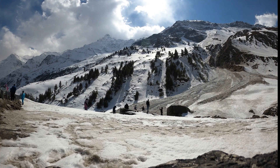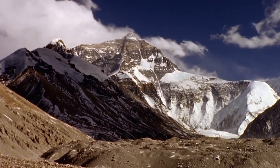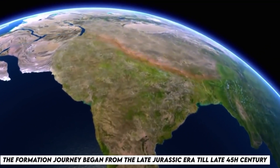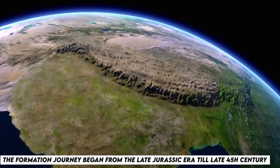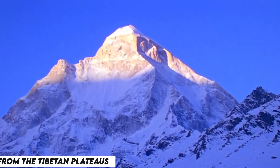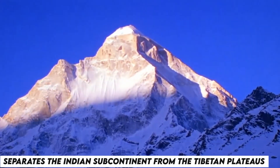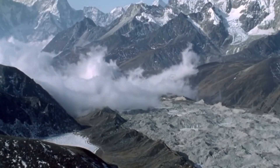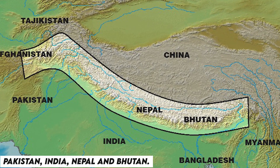The Himalayas, the unique rustic alps, had a long trail of journey to become the majestic structure that it is now. The formation journey began from the late Jurassic era to the late 45th century. This range of mountains of Asia separates the Indian subcontinent from the Tibetan plateaus, and these beautiful mountain chains are situated in Pakistan, India, Nepal, and Bhutan.